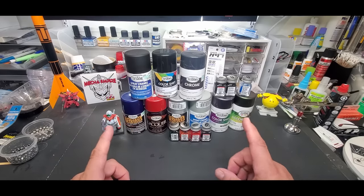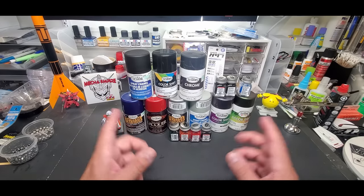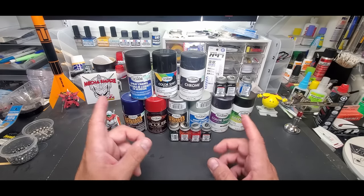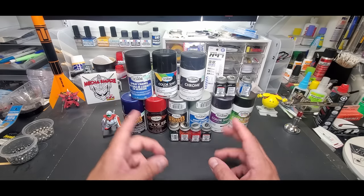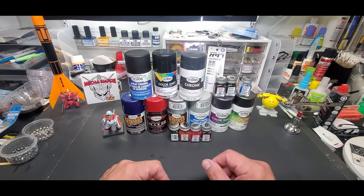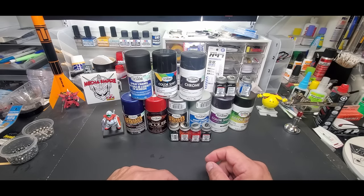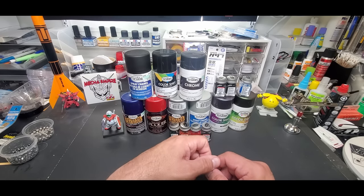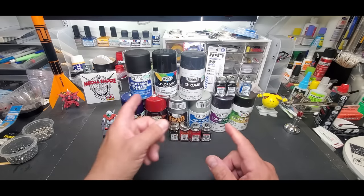I just want to tell you now, because if you do want to get some of this stuff, go run to your local hobby shop — even the art stores, the Hobby Lobbies, the Michaels. They usually carry this stuff, and I would go grab it if you have any interest in it at all.